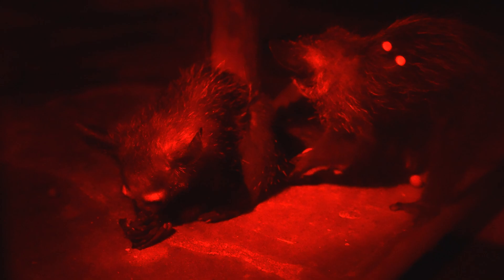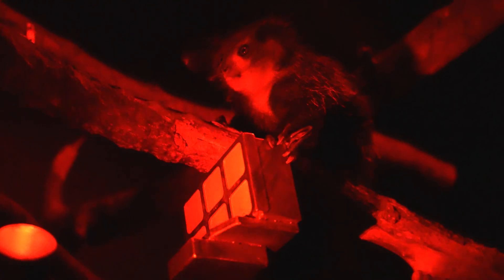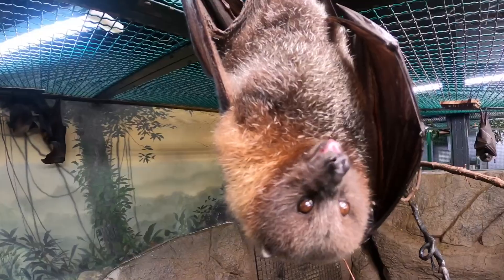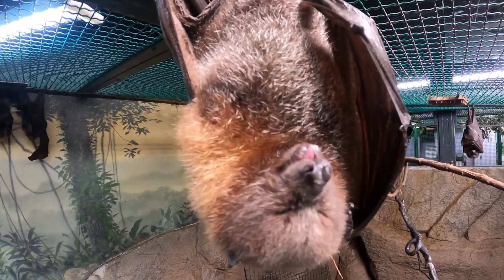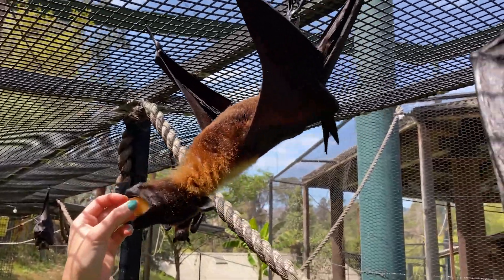But Denver Zoo has a unique setup — they have a diurnal and nocturnal setup that's rotating between their aye-ayes. When I visited, I met an adult male that was on the diurnal setting, and an adult female with a small baby on the nocturnal setting. It was nighttime during the day in their exhibit, but the male was fast asleep in his diurnal exhibit. Megabats, like Rodriguez flying foxes and straw-colored fruit bats, are adaptable to diurnal and nocturnal settings.